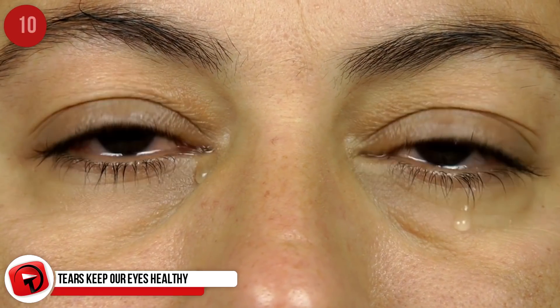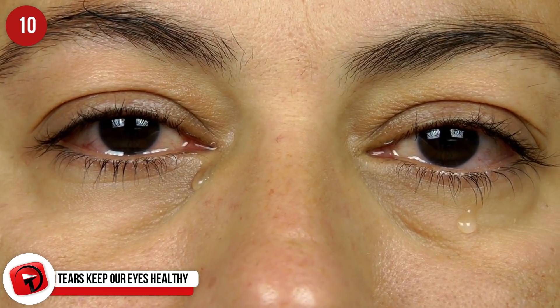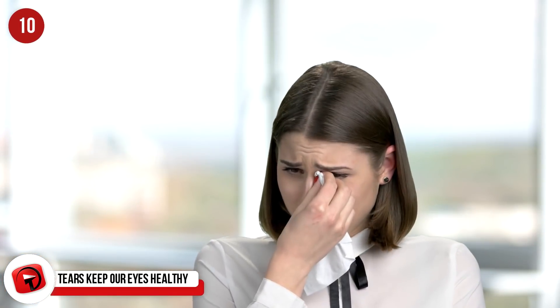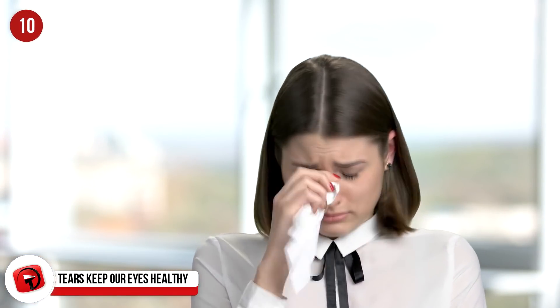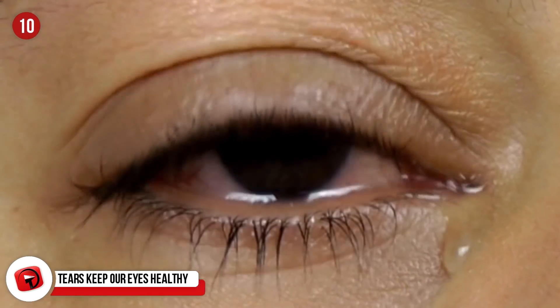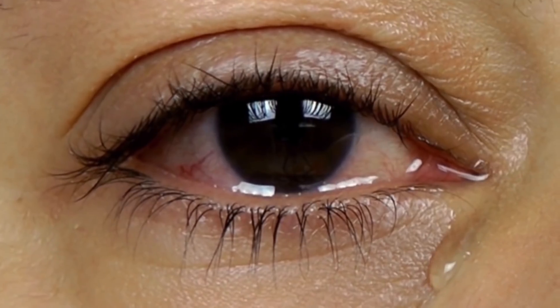When you get something in your eye — be it dirt, dust, or some other contaminant — your eyes water. That's precisely what they're meant to do, as tears are filled with antibodies that can help to fight infection, and they also help to clear anything that might find its way into your eyes. Without tears, our eyes would dry out and be prone to infection.